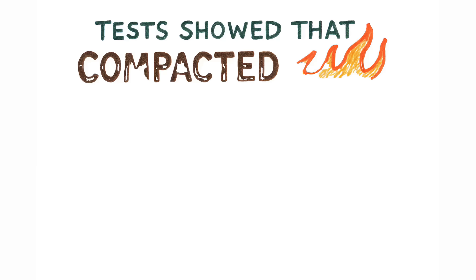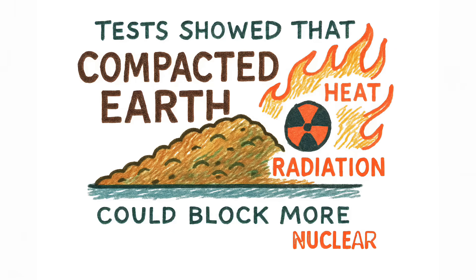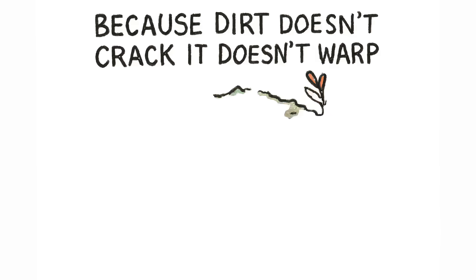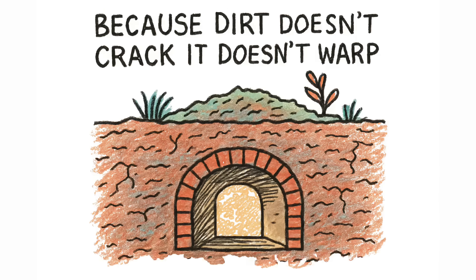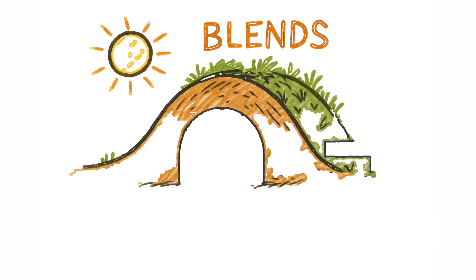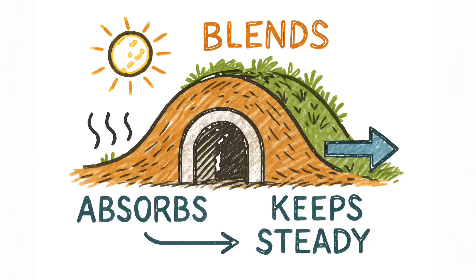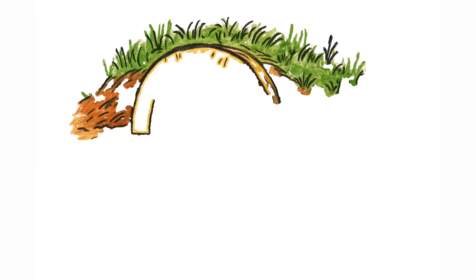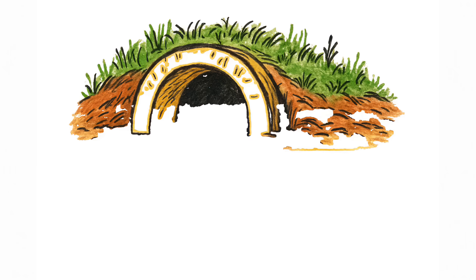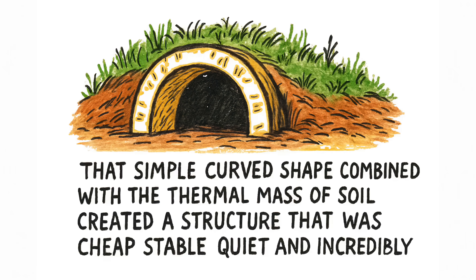Tests showed that compacted Earth could block more heat and radiation than many official nuclear shelters. Why? Because dirt doesn't crack. It doesn't warp. It doesn't store heat like concrete. It absorbs. It buffers. It blends into the environment. And it keeps the temperature steady like a natural refrigerator. That simple curved shape combined with the thermal mass of soil created a structure that was cheap, stable, quiet, and incredibly protective.